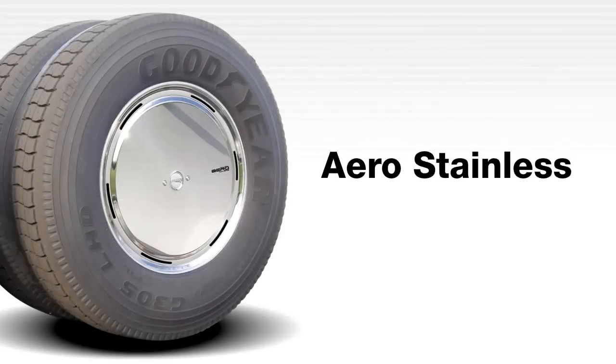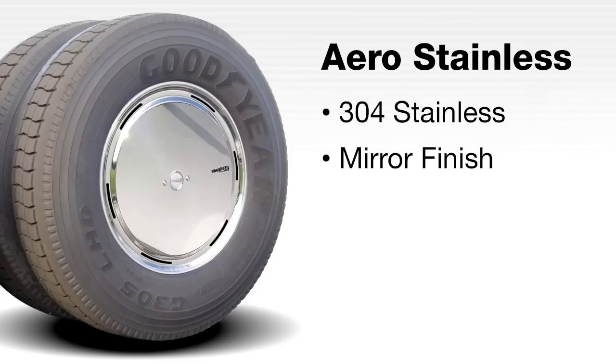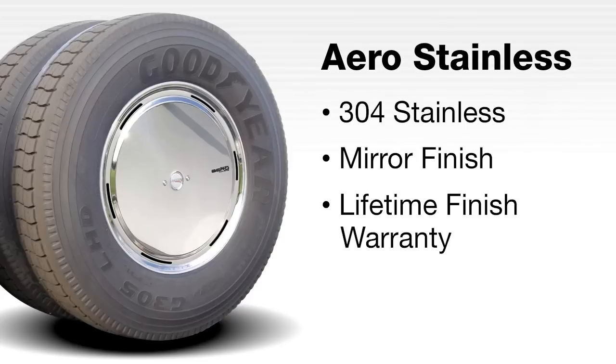RWC's premium Aero stainless cover provides the ultimate in styling and durability. Aero stainless is the only cover on the market produced from high-quality 304 stainless steel, backed by the RWC lifetime mirror finish warranty. This brightly polished design will never dull, rust, pit or corrode.